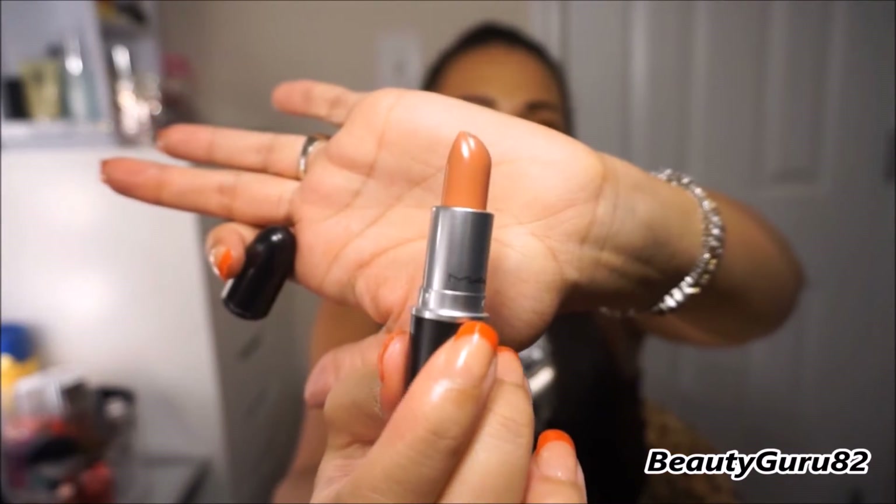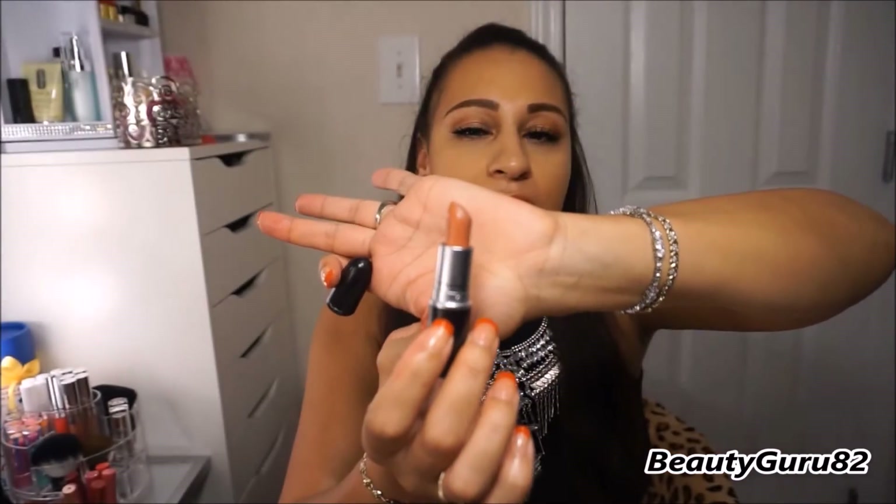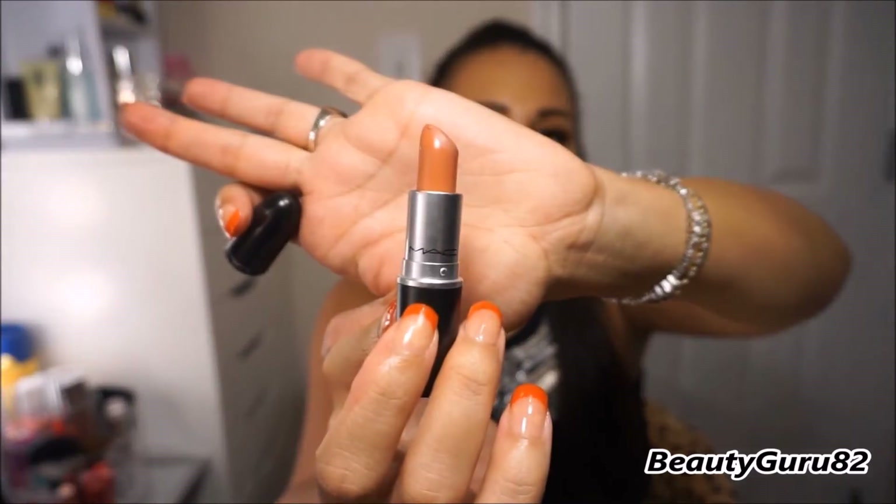This next one is a matte and it's called Velvet Teddy. This is what it looks like — it's kind of a light brown shade. It's really pretty, I like this one. It's kind of like a nude brown shade, and it's a matte called Velvet Teddy.